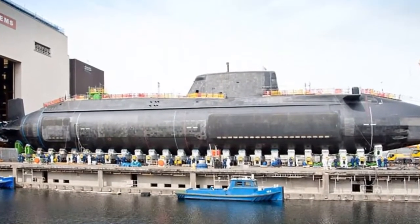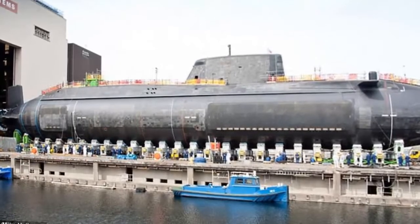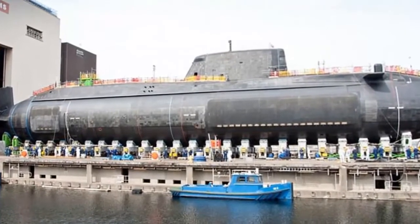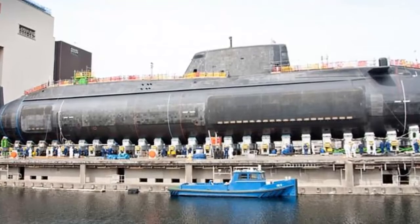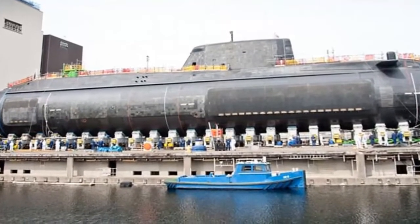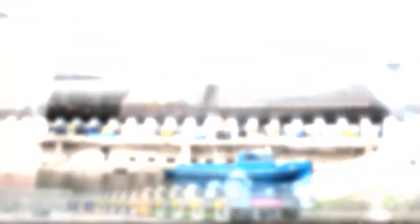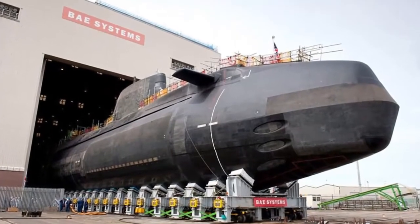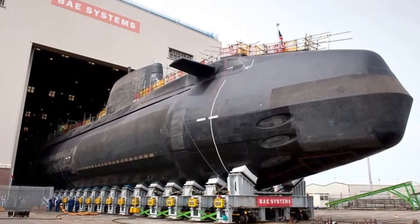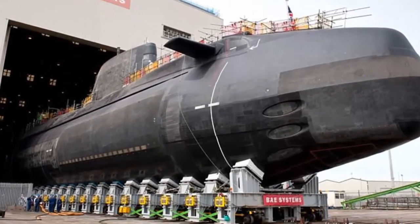HMS Audacious is the fourth submarine in the astute-class fleet, as well as the largest and most advanced attack submarine in service with the Royal Navy. Her sister Artful, who was completed in May 2014, got her toes wet for the first time almost exactly three years ago to the date at the same dock, emerging from the Devonshire Dock Hall in Barrow-in-Furness, Cumbria, after almost a decade in the making.